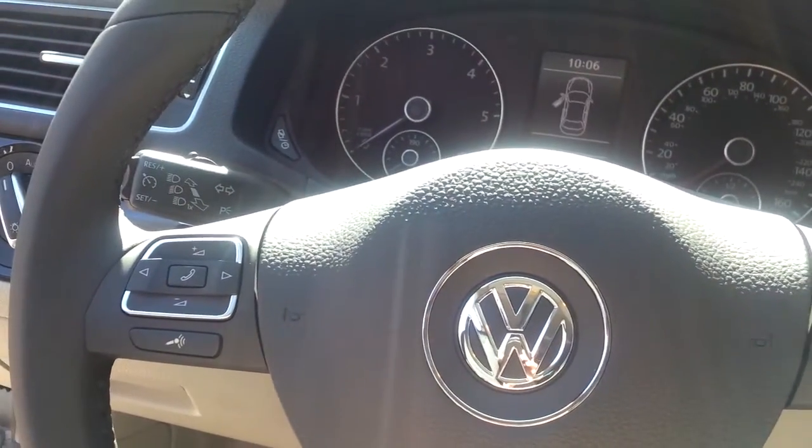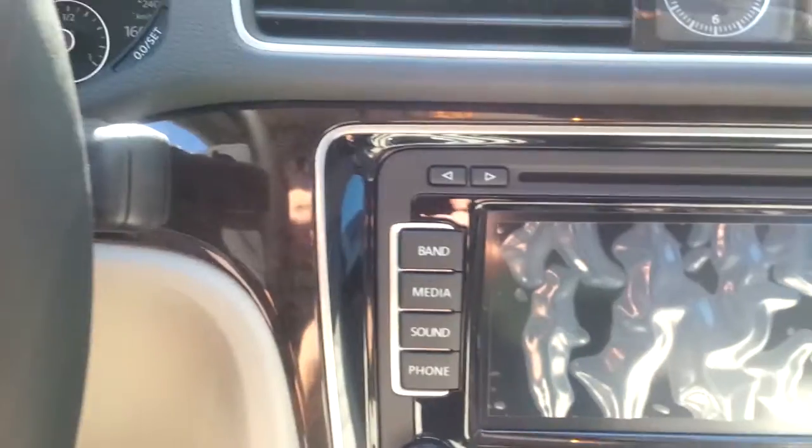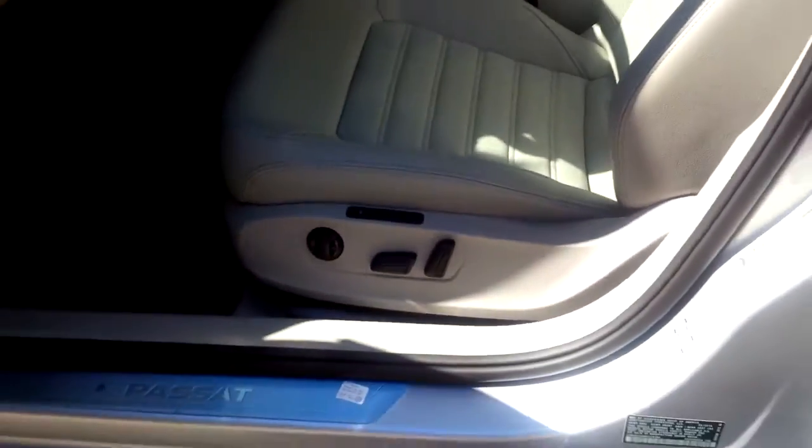I will tell you that this gray interior is very rare — I've only seen it a couple of times since being here. But this car, as you can see, is wrapped in plastic. It's got eight miles on it, and it does exist: gray interior, power memory seats. Amazing.